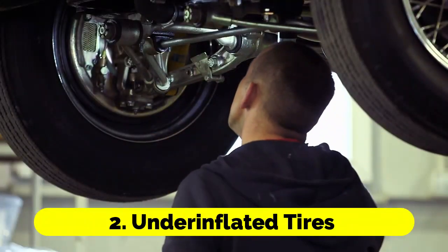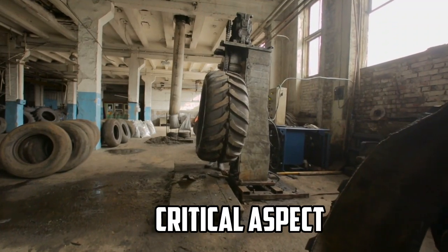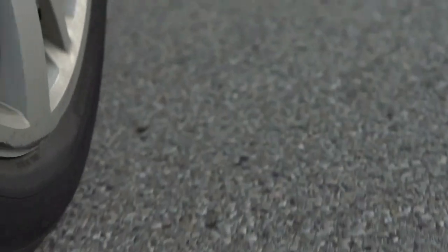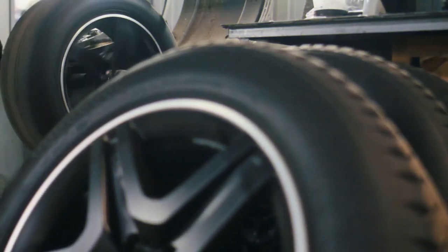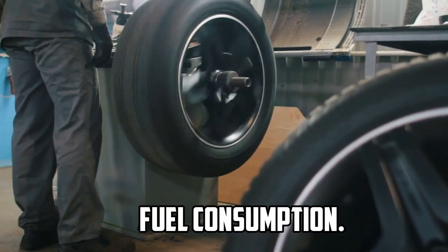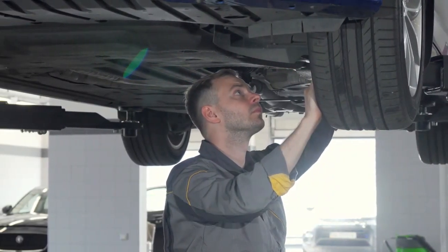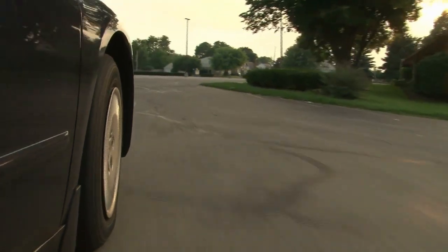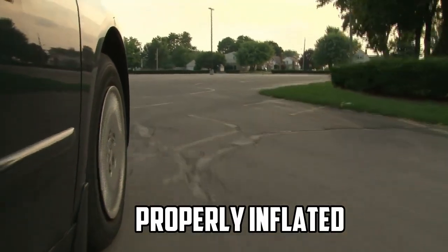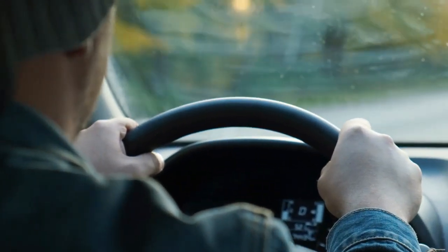2. Underinflated Tires. Tire maintenance is another critical aspect of fuel efficiency. Underinflated tires create more rolling resistance, causing your engine to work harder to move the vehicle. This extra effort leads to increased fuel consumption. Regularly check and maintain the correct tire pressure according to your vehicle's specifications. Properly inflated tires not only improve fuel efficiency but also enhance safety and extend tire life.